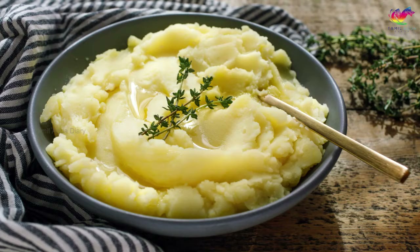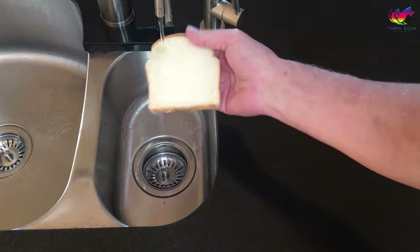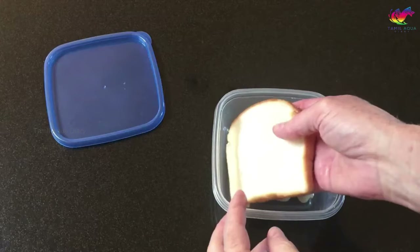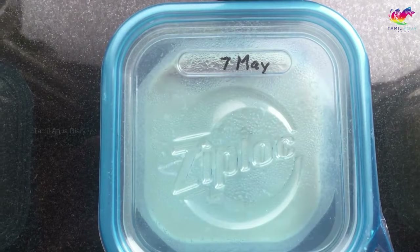Steps to culture microworms: because these worms don't lay eggs, you will need a few live adult microworms to start your culture. You can buy microworm starter cultures at your local pet store, breeder, or even online. You can use either oatmeal, bread, or mashed potatoes as primary ingredients. Take a teaspoon and scoop up some microworms from your starter culture and add them to the container. Fill the container with your primary ingredient and sprinkle a small amount of active dry yeast on top.